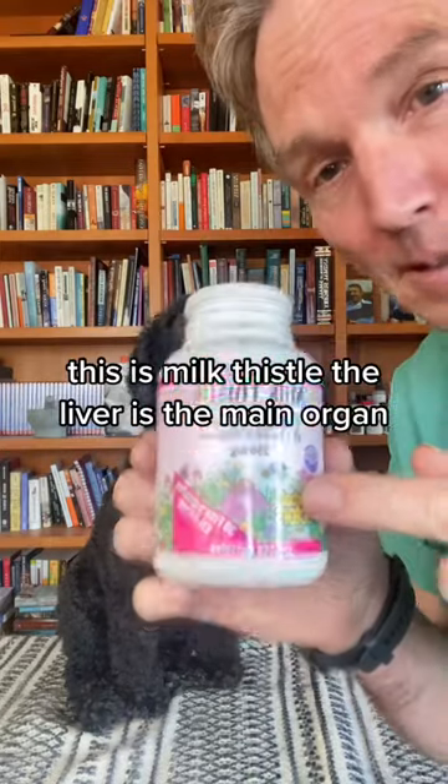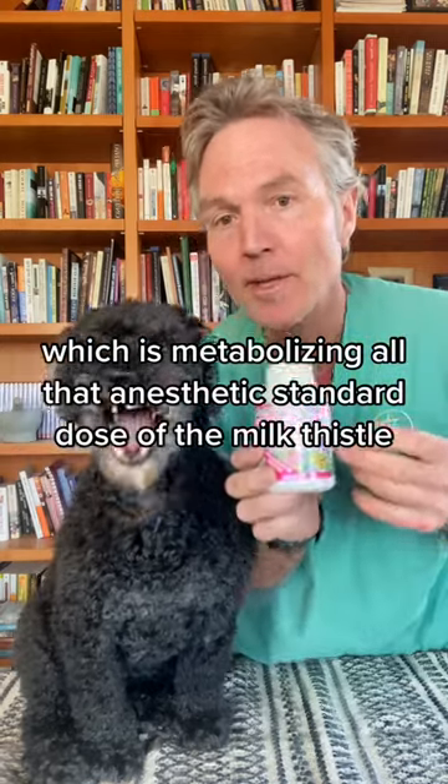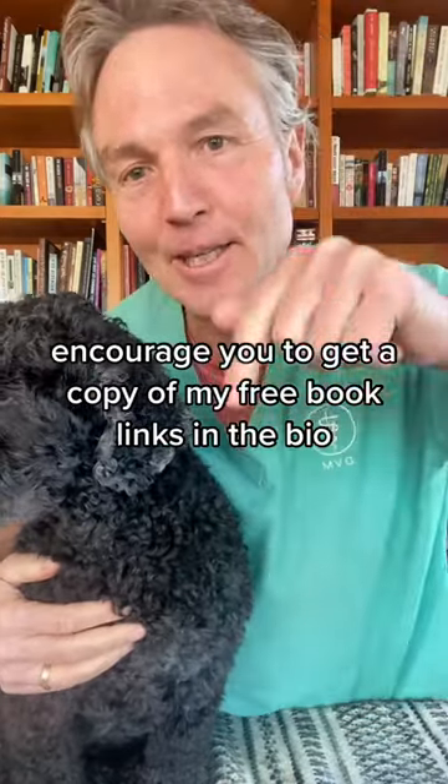Number four: supplement to support the liver — this is milk thistle. The liver is the main organ metabolizing all that anesthetic. The standard dose of milk thistle is 100 milligrams per ten pounds of body weight, twice daily. If you like tips like these, I encourage you to get a copy of my free book — links in the bio.